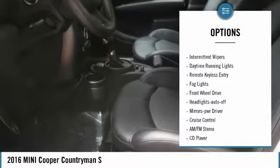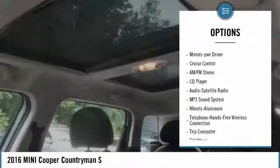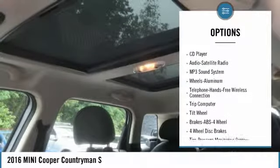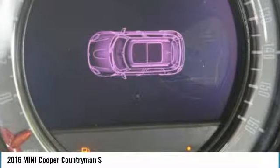Here are some of this vehicle's great options: heated side mirrors, traction control, intermittent wipers, daytime running lights, remote keyless entry, fog lights, front wheel drive, auto off headlights, power driver mirrors, and cruise control.